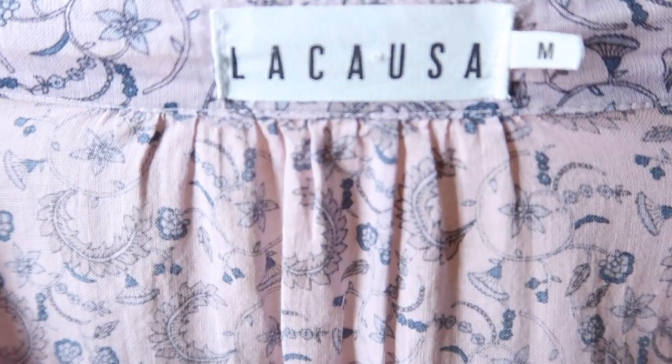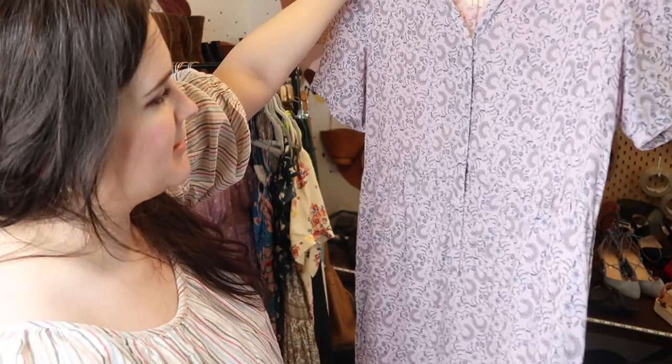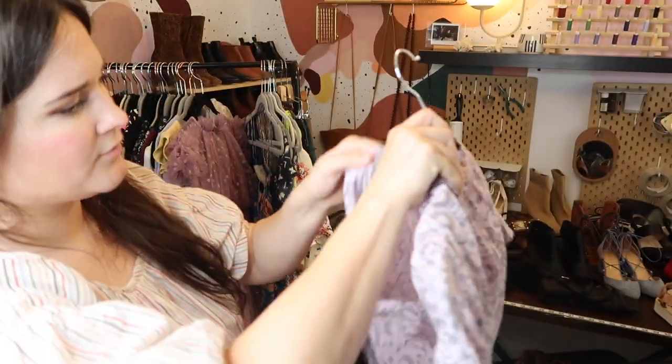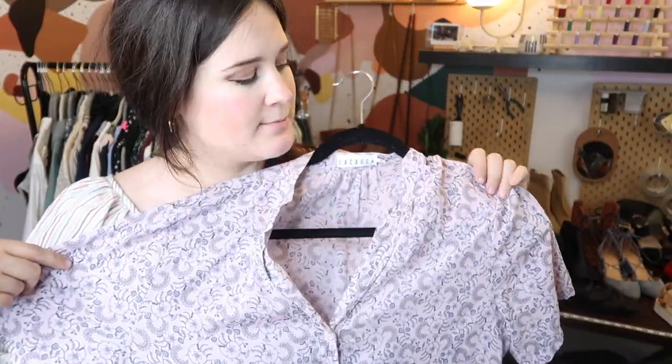Next is Laka USA — a Garmentory-type brand. This is a full-length, super easy breezy maxi dress and it's new with buttons, which is pretty much new with tags. I found it at Buffalo Exchange. Very 90s prairie revival. I'll probably list this at $65 to $75.